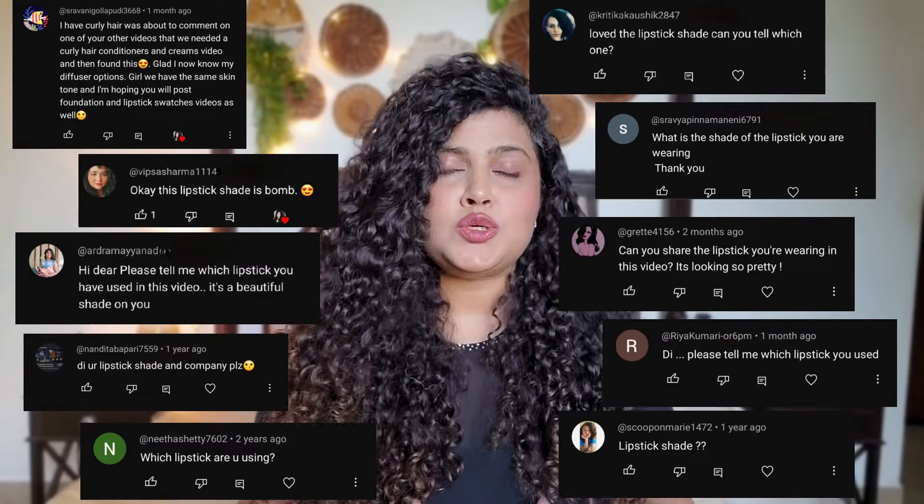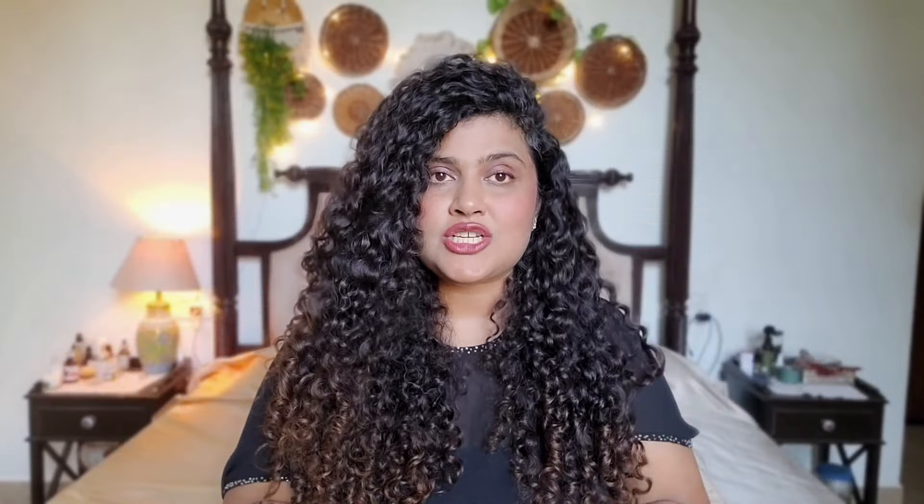If you've seen my videos earlier, you know that I rarely use makeup because I don't really like heavy makeup. I've been very lazy about learning it. So I never thought this is a video I would make. I'm only making it because in some videos I use a little bit of lipstick, and so many of you asked me the lipstick shade in the comments — that's why I thought, let me do this video.